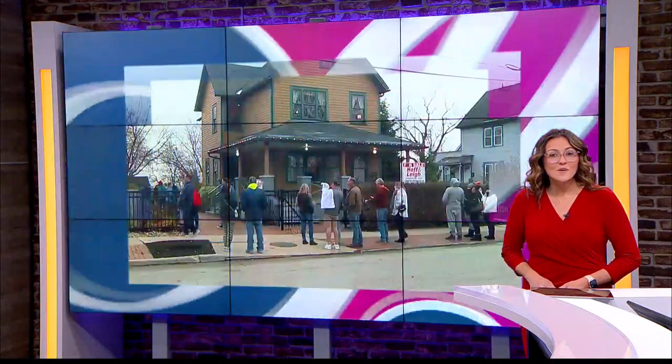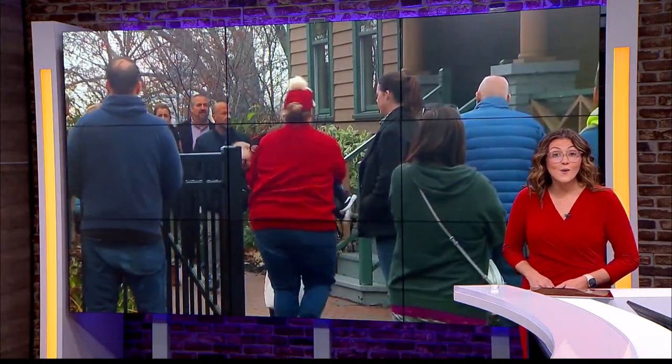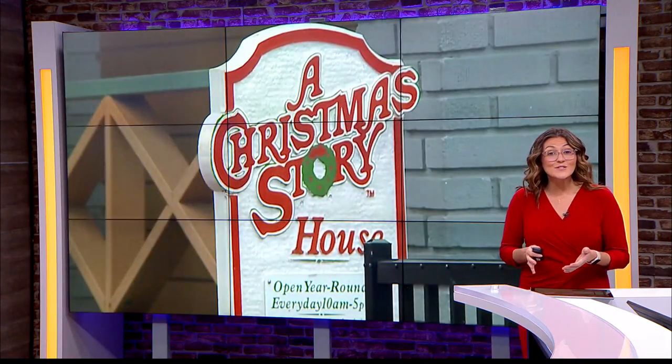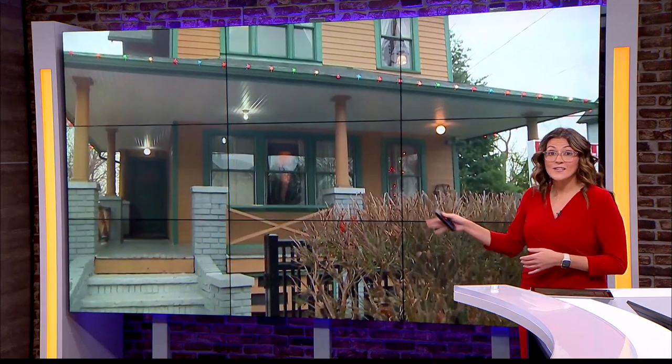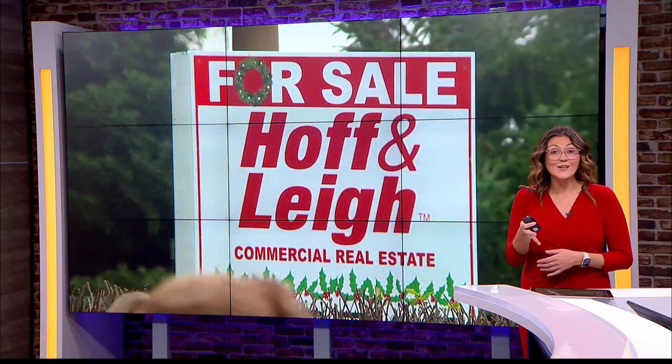It may just be one of Cleveland, Ohio's iconic homes — and guess what? It's for sale. And if you feel like you've actually seen this house before, you might have — in a 1983 movie. Tina Babenzi has more.